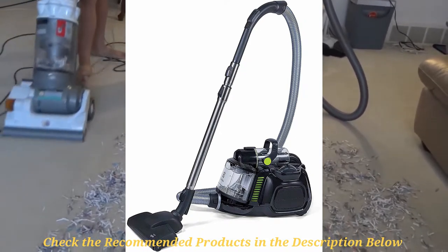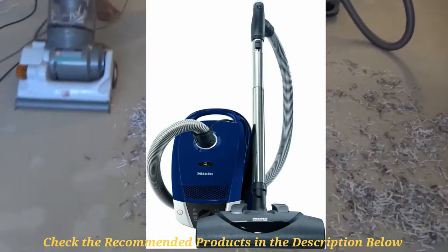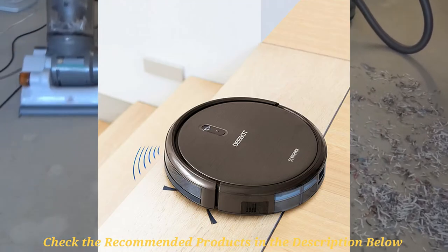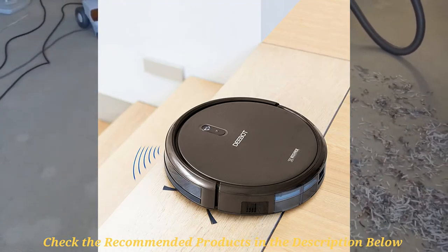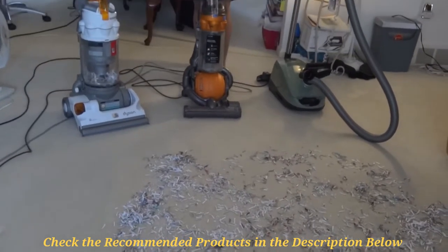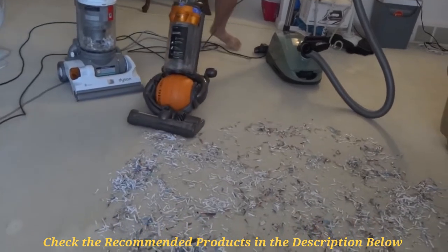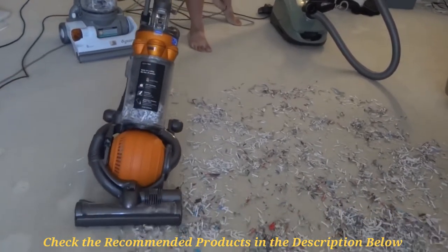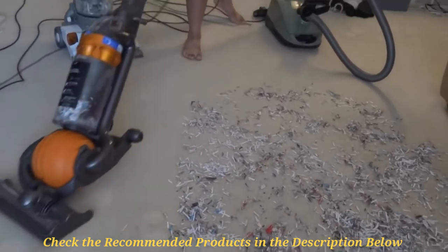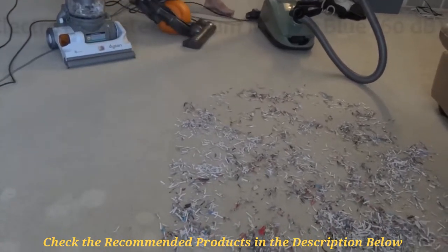Stay put as I walk you through these decisive reviews so that at the end you'll be able to find the product of your choice that will also suit your needs. As usual, all the products mentioned in this video will be in the description below. I always keep the description updated with newer product information and changes in prices, so be sure to check it. Don't forget to subscribe to this channel to get the latest home product reviews and other awesome home hacks.